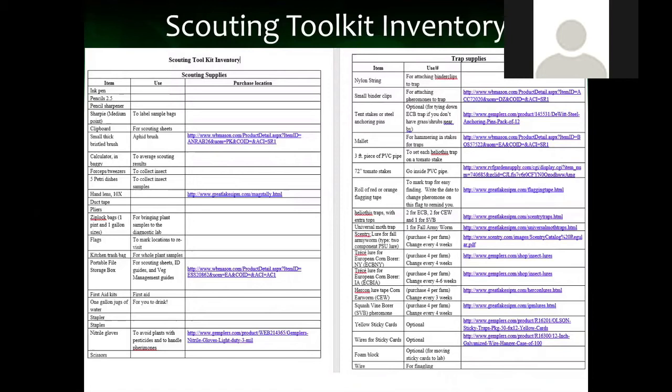This is your toolkit for everything you'll need to scout, and we also included a list for trap supplies if you're interested in using pheromone traps for sweet corn or squash vine borer pests. All that information — how you use it, what it's for, links where you can find it — is all on the site. Is this a costly thing to put together? No, probably less than $100 for the scouting supplies themselves. Some of the traps can be a little more expensive — heliothis traps are about $100 a piece, but they last for years. The lures are very cheap. So a good investment.